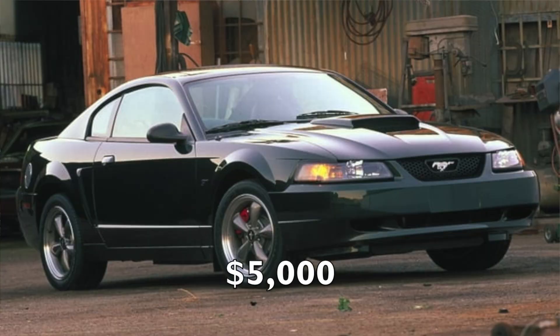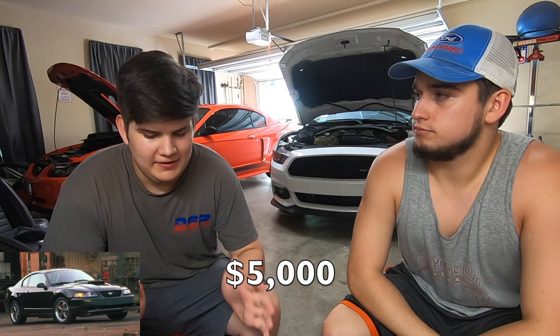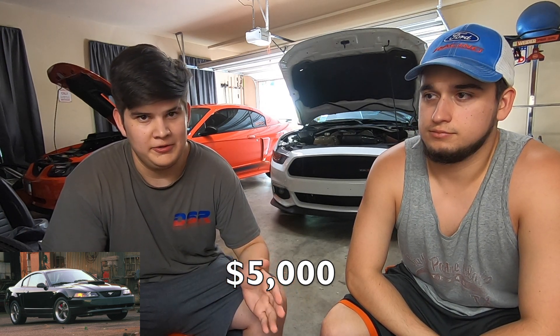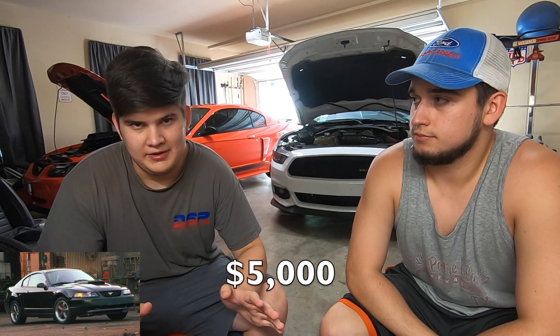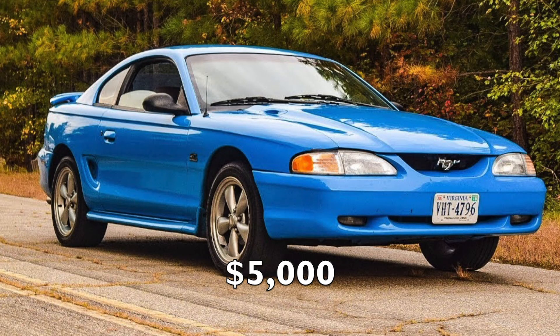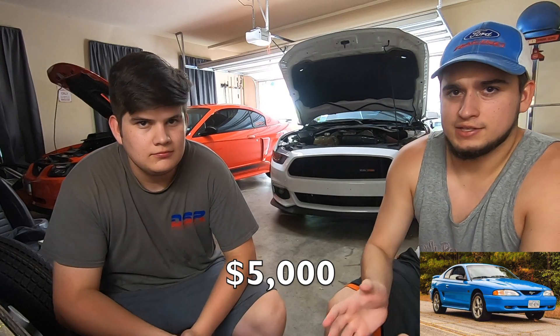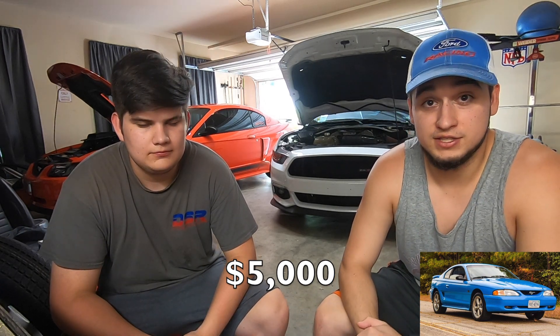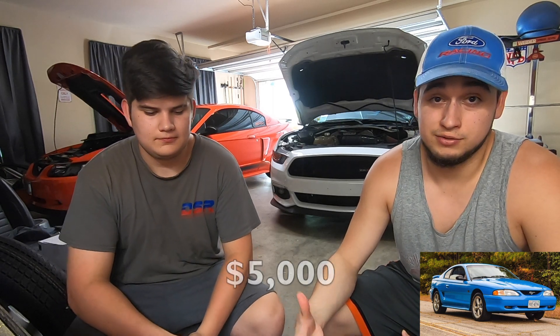Starting with the $5,000 budget: Ryan chose the 99-04 Mustang GT two-valve. For $5,000, you shouldn't be expecting anything perfect, but also not something really old and ragged out — probably 60 to 90,000 miles. Dylan chose the 94-98 GT, mainly because of the year, feeling you could find one with a decent mileage. Both picks are pretty much identical cars.